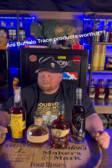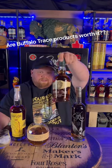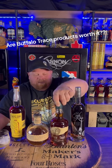All right everybody, we're here and we're going to be going over Buffalo Trace. Is it really worth it? I'm one to say yes. One of the best well bourbons out there is right here — Buffalo Trace.